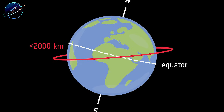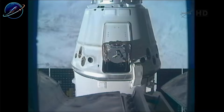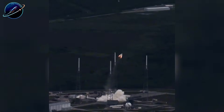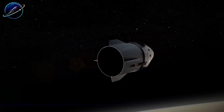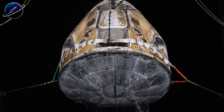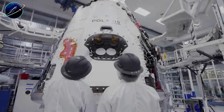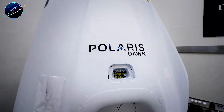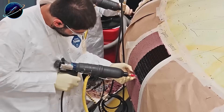The Delta-V problem is real. Dragon's Draco thrusters currently provide 2.5 kilometers per second of velocity change, while a lunar round trip demands 6 kilometers per second. SpaceX would need to completely upgrade the propulsion system or find another solution. But here's what most people miss: Dragon's heat shield is already lunar capable. The PICA-X material was designed in 2010 to handle 11 kilometers per second re-entry speeds — exactly what returning from the moon requires — and it's 30% lighter than Orion's Avcoat material and can be reused three to five times.